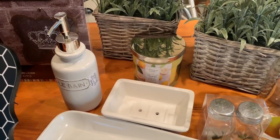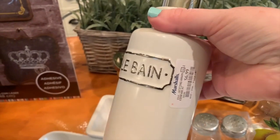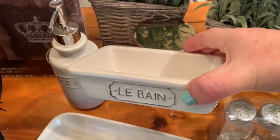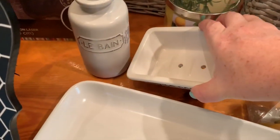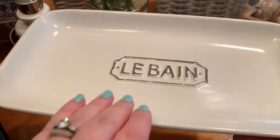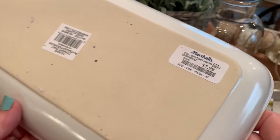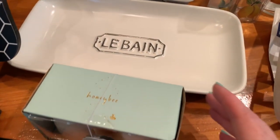The next items are from Marshall's. I love these because they have French wording on them - this says 'the bath' in French. This soap dispenser was $6.99, and I'm going to be using all of this in my guest bathroom. I also picked up the matching little soap dish for $3.99, and a matching little tray for $7.99 that would be nice on the bathroom counter for q-tips, cotton balls, or on the back of the toilet.